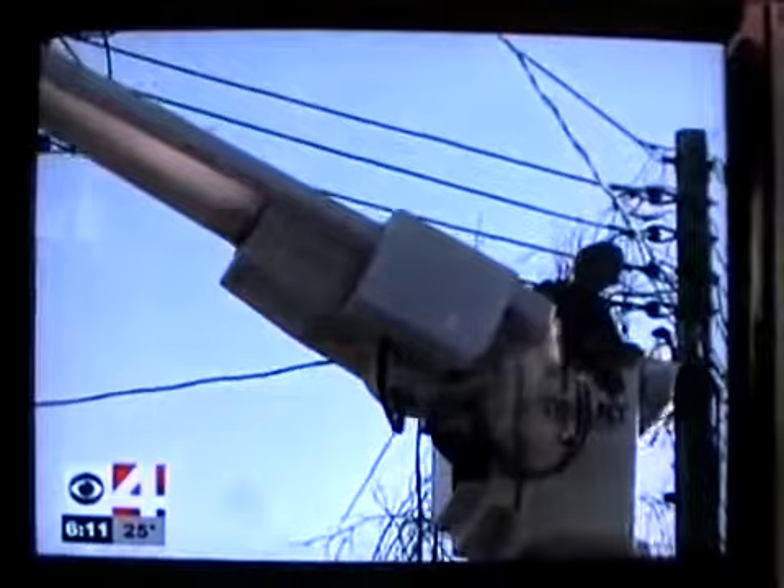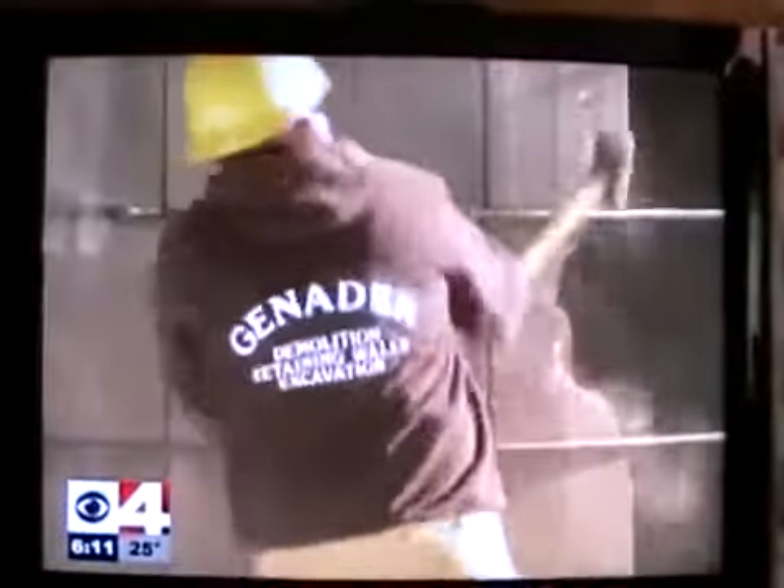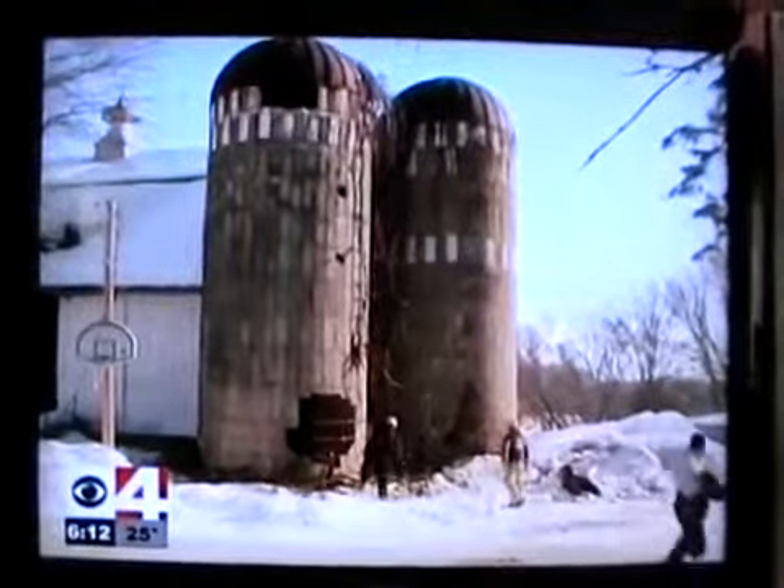Nearby power and phone lines had to come down for the day. Land holes are made in the silo so a large cable can be attached to a tractor. To make sure the silos fall on open ground and not into the barn, the concrete is knocked out on one side with sledgehammers. Very carefully.